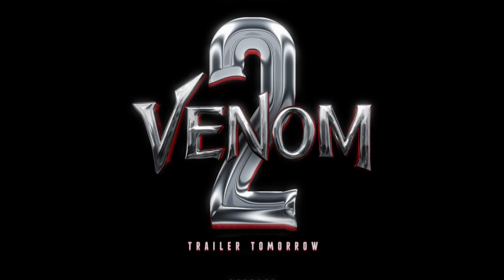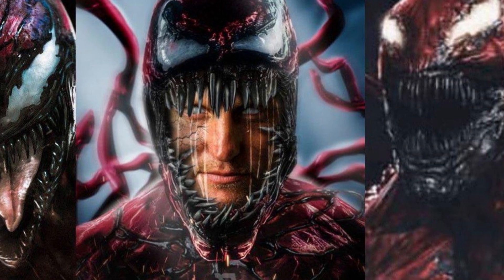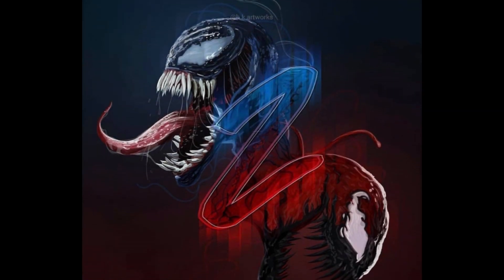It should also be noted that Venom 2 is still on track for an October 2nd, 2020 release, so we should be getting the first trailer in the very near future. Having said that, what are your thoughts on this reveal? Are you excited for our first look at Carnage in the movie? Sound off with your thoughts down below.